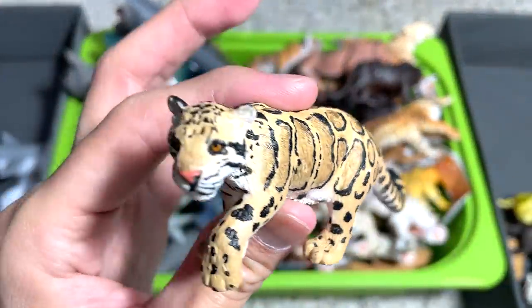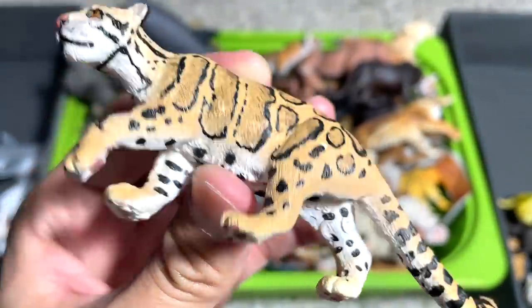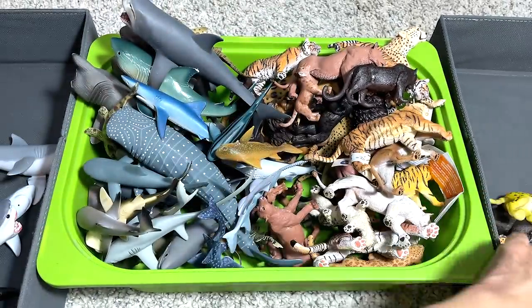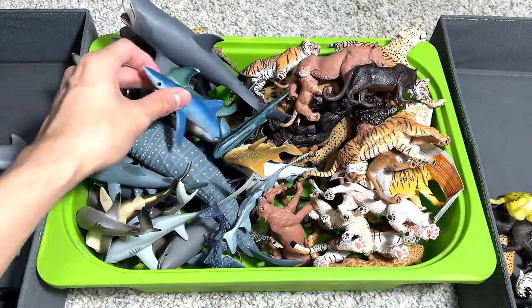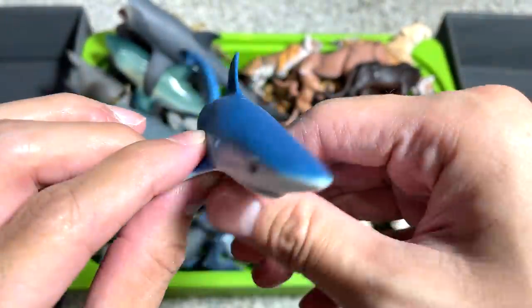This is a Clouded Leopard. I love this a lot. This is our one and only Clouded Leopard figure — I think it's from Bari. And next, I think this is a blue shark, a 1993 figure. Pretty vintage.